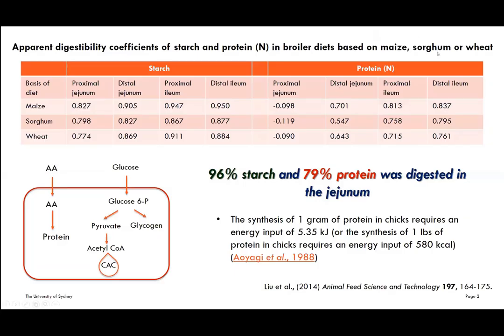The first slide brings us back to some of our research emphasizing the importance of digestive dynamics — what it is and why it is important. This table shows the apparent digestibility coefficients of starch and protein at four different sites of the small intestine in diets based on maize, sorghum, and wheat. This was published in 2014 if you're interested in more details.